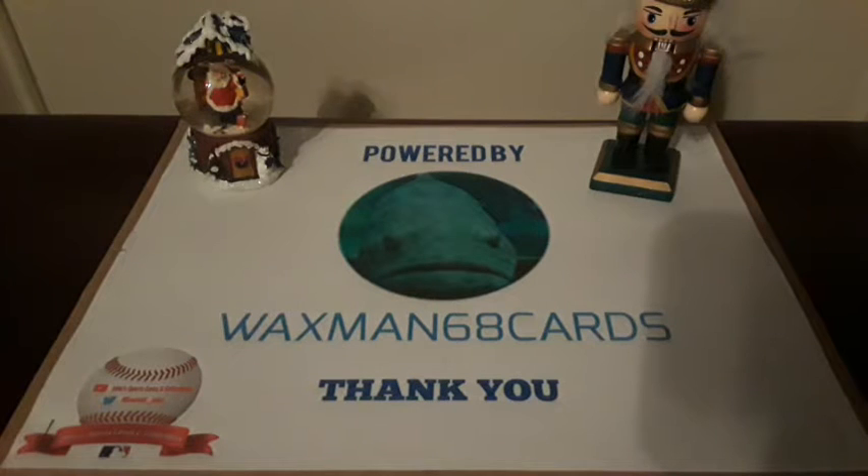Hey, what's going on guys, Baseball John here on Sports Cards Collectibles. Welcome back to another video. I want to wish you a happy holidays to everyone, and if you're celebrating today, Merry Christmas.